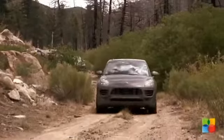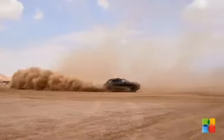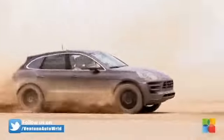The top-spec model is the Macan Turbo. It uses a 3.6-litre version of the twin-turbo petrol engine that develops 394 bhp and 550 Nm. The benchmark 0-62 mph sprint takes 4.8 seconds and the top speed is 165 mph.